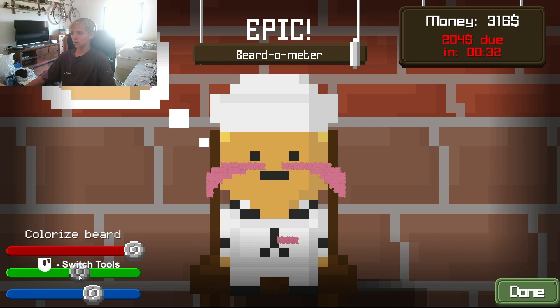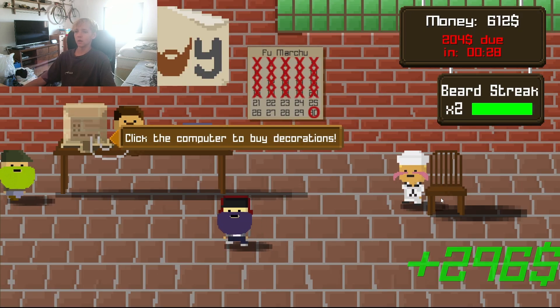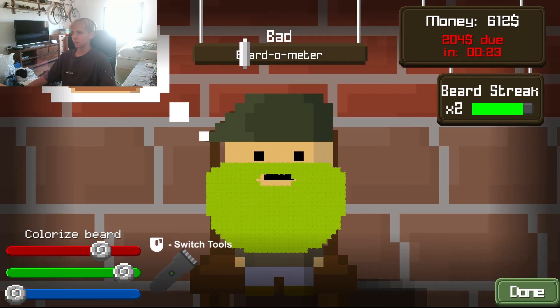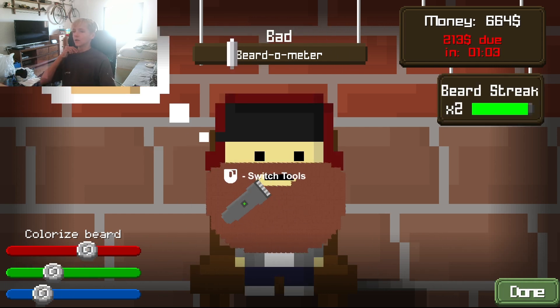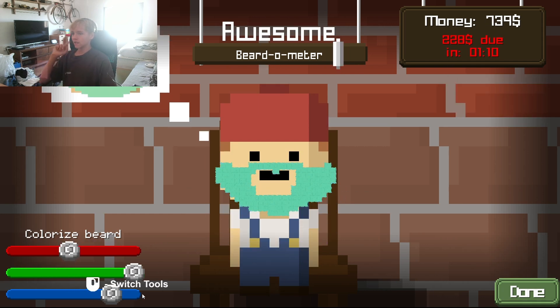Looking good. Gotta get less green, gotta shave that down. Hell yeah, we made 200 bucks from that guy! Alright, we gotta get this look. Oh, this one's hard. That is basically it, that's the one. How are we gonna do this guy? That's the look, that's his look.